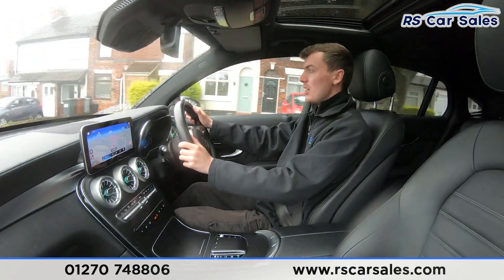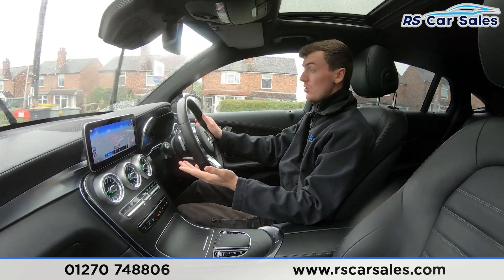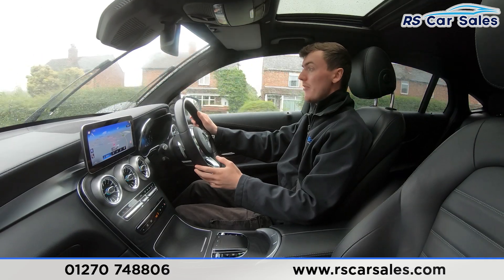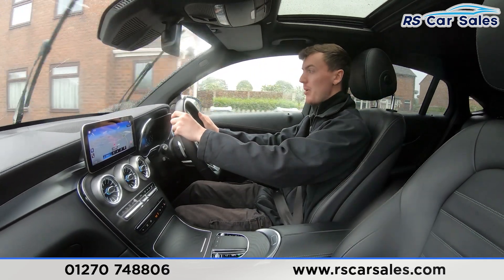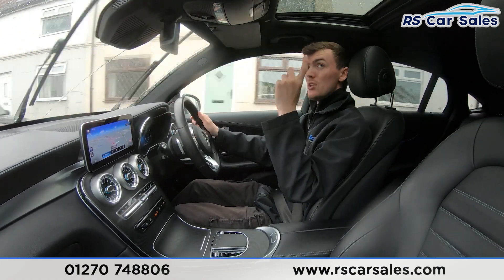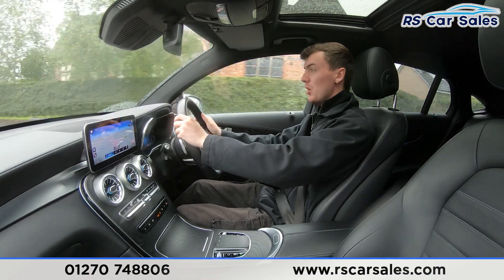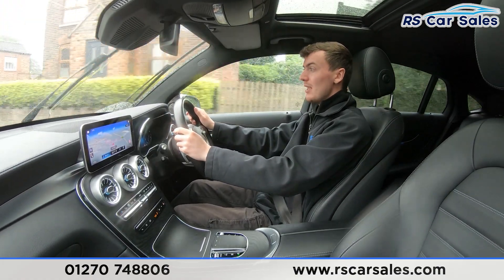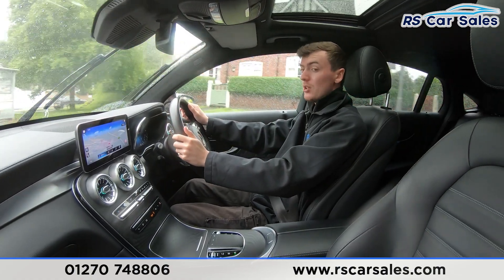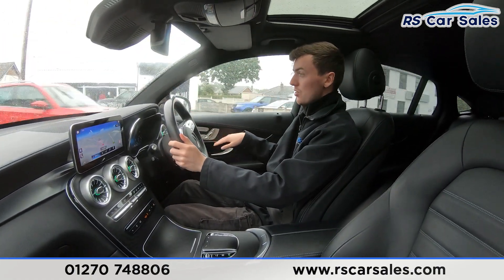You have the premium Burmester sound system, which sounds incredible. If you listen carefully throughout the test drive you'll also notice the car is free from any unwanted knocks or bangs. There are plenty more features inside — the glass sunroof is just up there, and the full leather seats are really comfortable. You could do two to three hundred miles in this vehicle and still get out feeling fresh, with the front seats being heated — perfect for cold winter mornings.